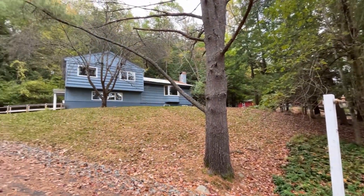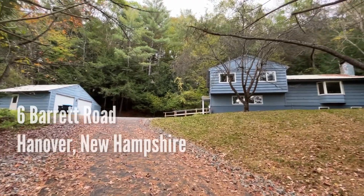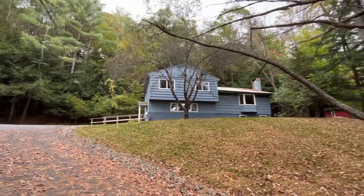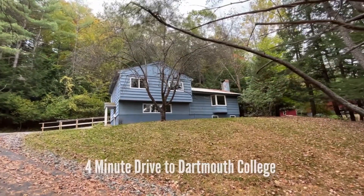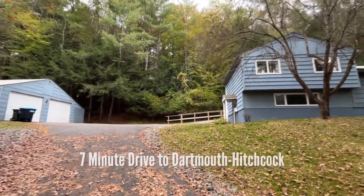Hey, welcome back. This is Dave with Real Property Management, and we are bringing you number six Barrett Road. It's in Hanover, New Hampshire, just down the street from Dartmouth College. Let's go take a look inside. I think you're going to like this one a lot.